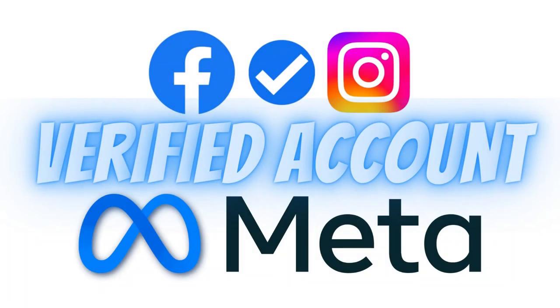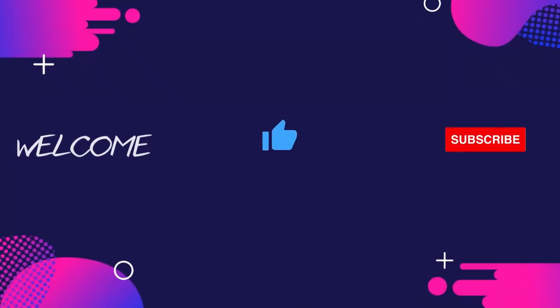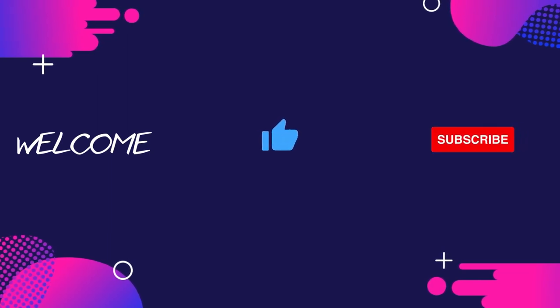Instagram and Facebook will charge for paid verification. Let's see what's new from Meta for us.